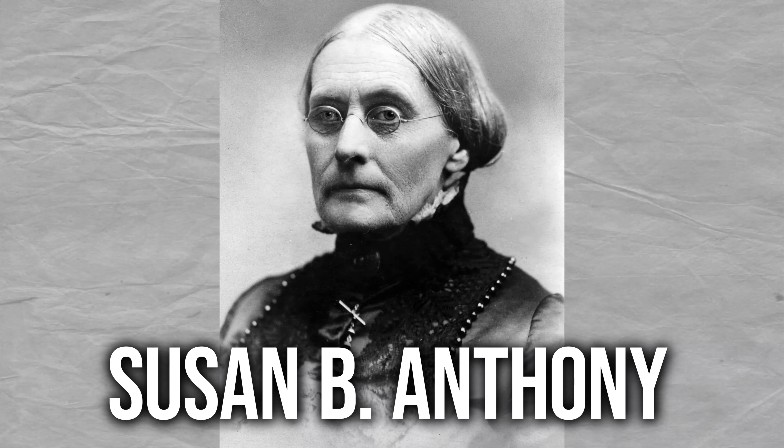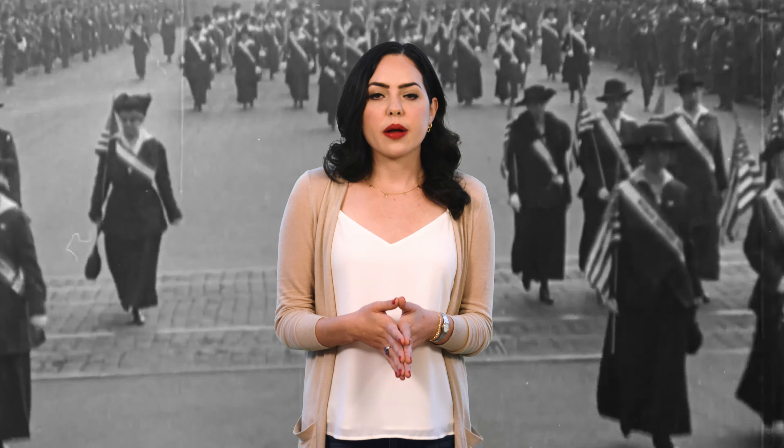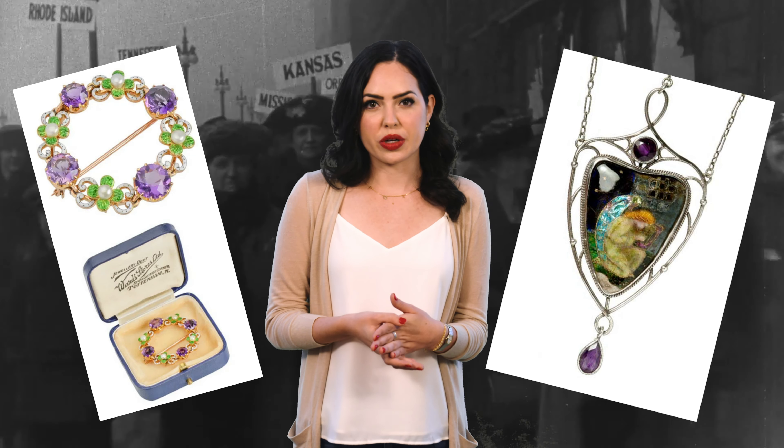This trailblazer gained national attention when, in 1872, she illegally voted and defiantly refused to pay a $100 fine, resulting in a trial that brought women's suffrage to the forefront. The suffragettes were brave, strong women, and numbered by the thousands. The jewelry they wore, everything from mass-produced to homemade one-of-a-kind pieces, became known as suffrage jewelry.